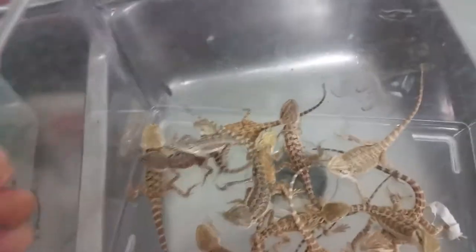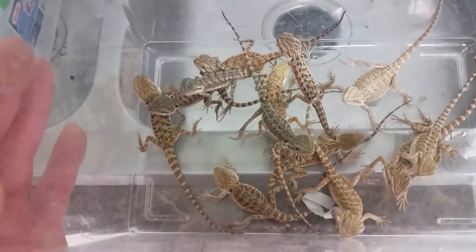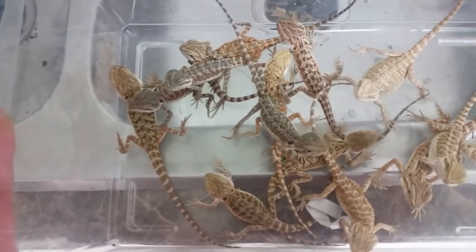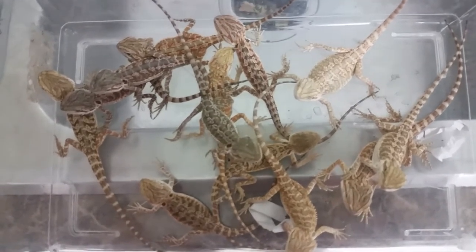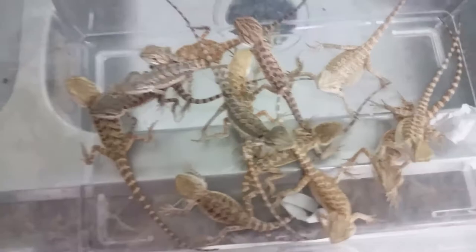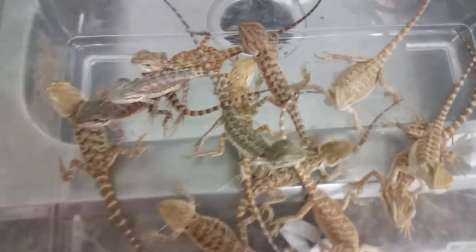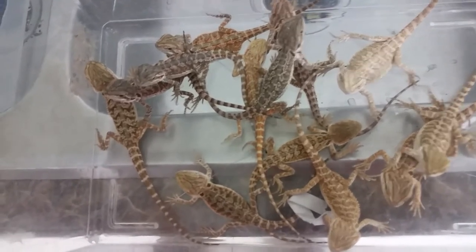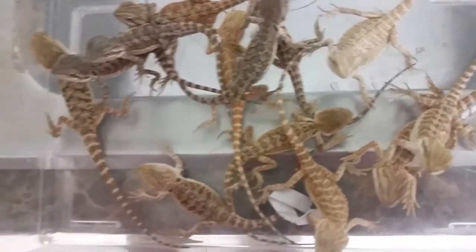Next we're moving to bearded dragons. These guys are your bread-and-butter type lizard — they get two to two and a half feet long, omnivorous, more insectivore when they're small then moving into more vegetable matter as they get larger, but you should provide both at all ages. They're an Australian desert lizard so they do need UVA and UVB and a high basking heat spot. At full size we recommend about a 40 gallon tank. You can see all the color varieties on these guys.